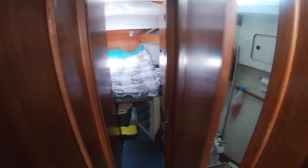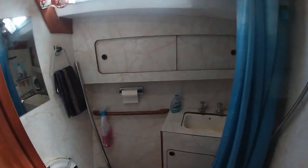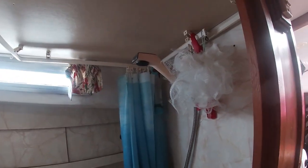This is looking forward. That's the toilet, the sink and the shower.